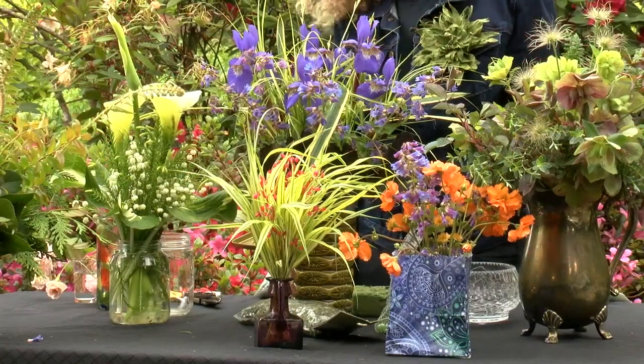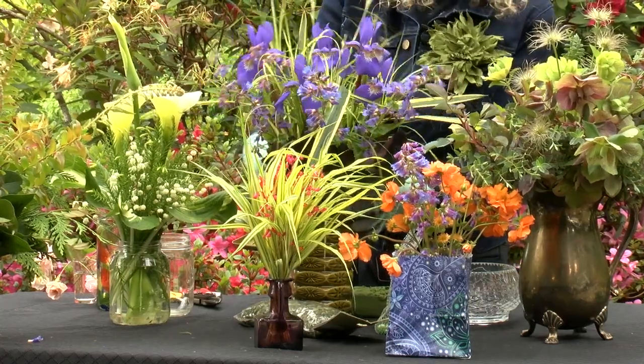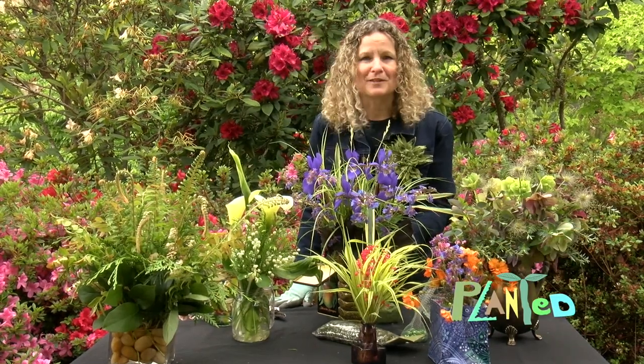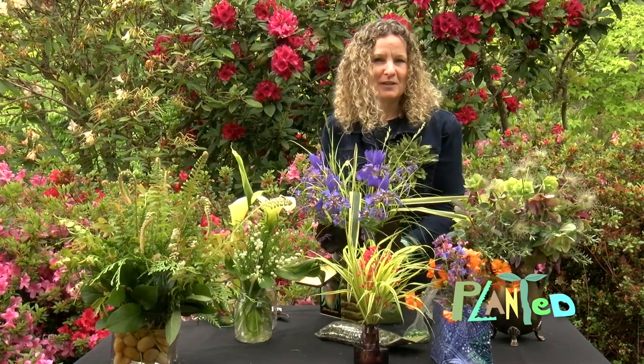You may have heard terms like balance, symmetry, or proportion — all potentially intimidating terms to describe the art of floral grouping. Never mind all of that. This is all about having fun and enjoying your garden and just working with what you have. Don't worry that a pricey stem is going to get wasted or that something doesn't go together. Just enjoy it and bring the beauty of the garden indoors.